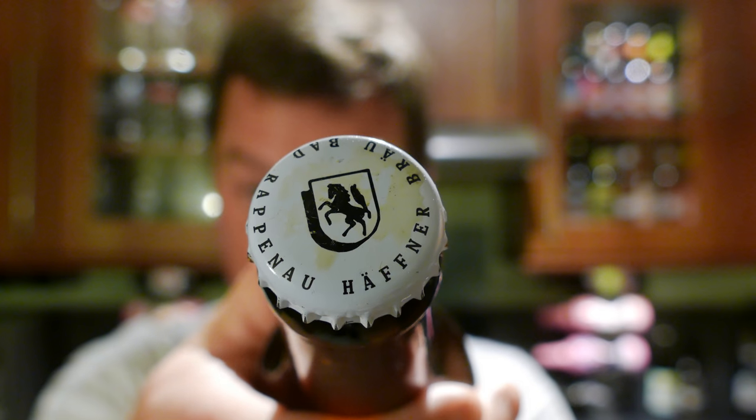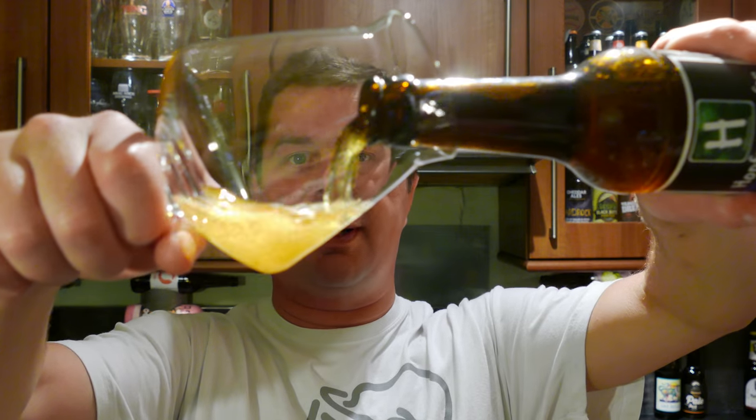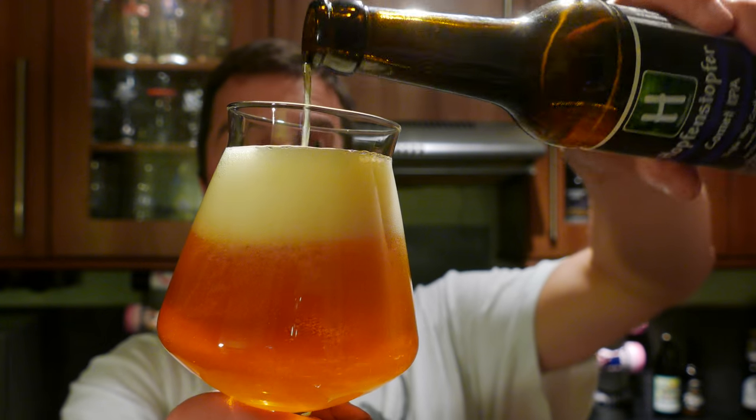Let's get this beer out into a glass and see what we get. Check out Beerdeluxe.de — absolutely fantastic beer store from Germany. They're very kind each month to send us a parcel of beer. It's not all German beer; they send us beer from America, Italian beer. I've got some Japanese craft beer from them which will be coming up shortly. Check out Beerdeluxe.de.